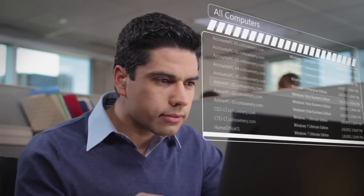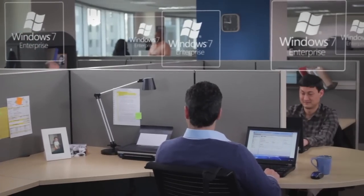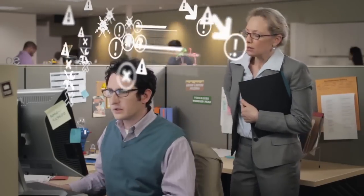This guy's boss wants to know how many of his PCs are running Windows 7. That guy knows he's got that info. Somewhere.